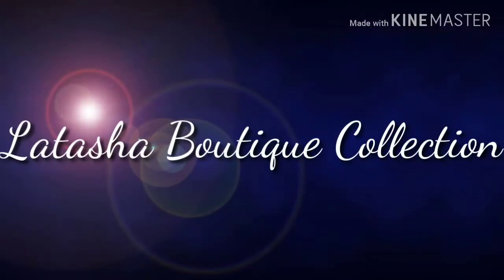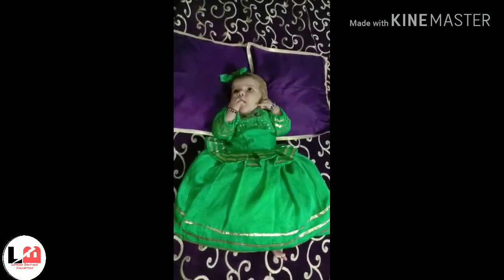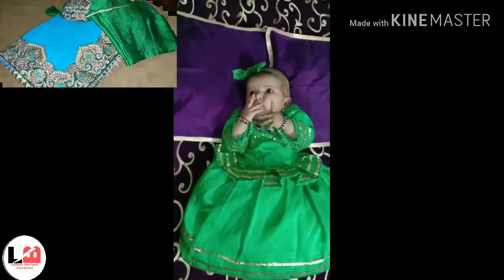Hello my beautiful friends, welcome to Latasha Boutique fans. How are you? I hope that you are all good. So guys, I am going to show you a little baby girl's dress review.